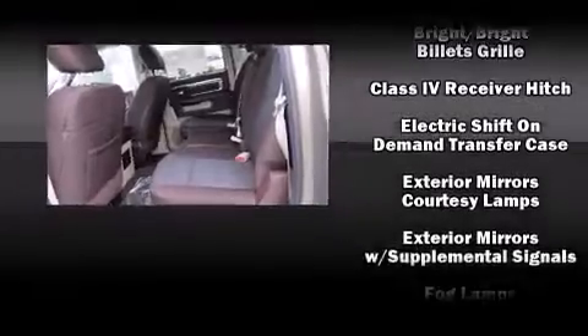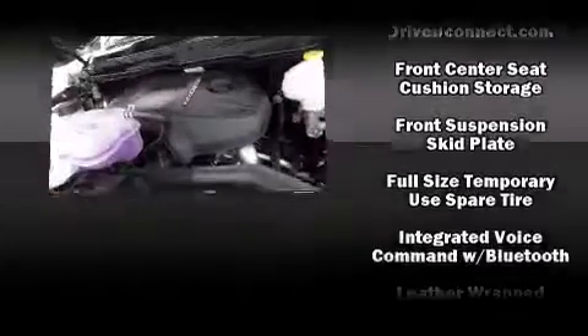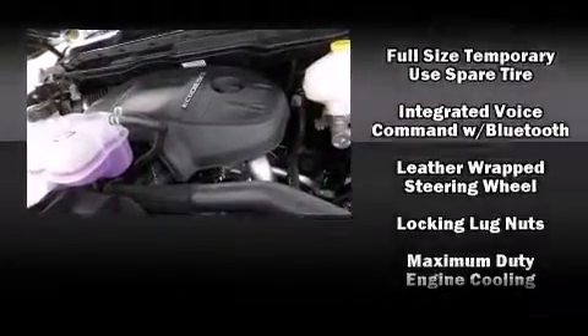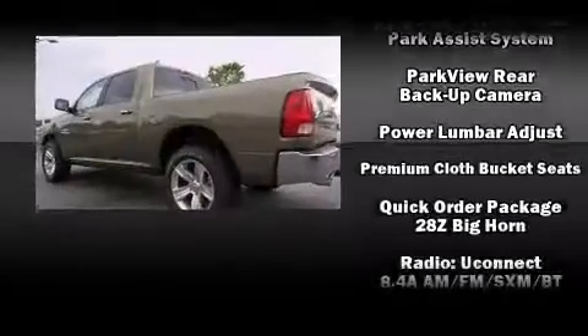A wealth of standard features mean that you no longer have to sacrifice. Such as remote keyless entry, variably intermittent wipers, a trip computer, power door mirrors and heated door mirrors, skid plates, a trailer hitch, and cruise control.